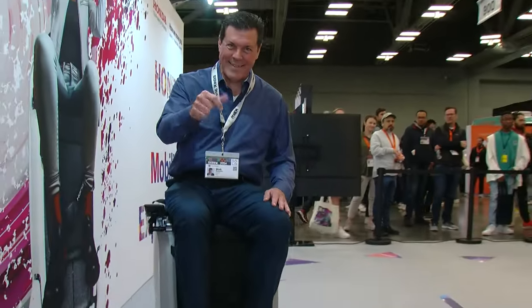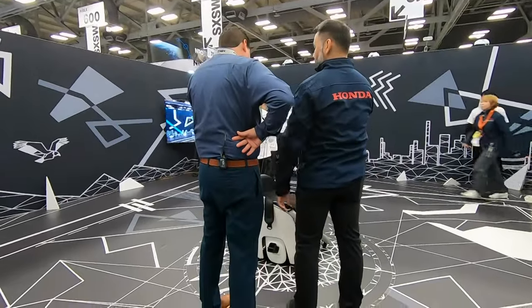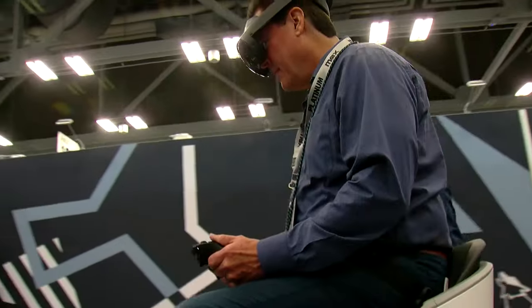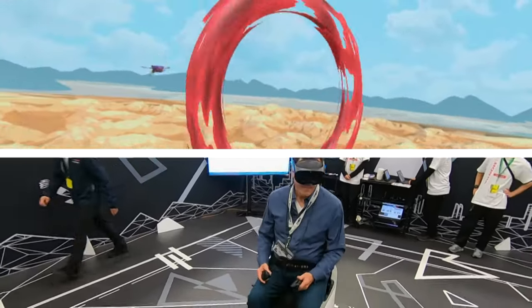Once I got the basics down, Honda moved me into the virtual reality gaming room. I clicked into the Uni-1, put on some VR goggles and grabbed some controllers. After a quick welcome video, I was immediately immersed into a new world and the Uni-1 glided me through the game using only body movements.